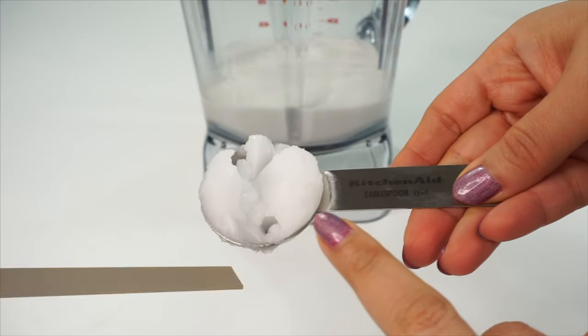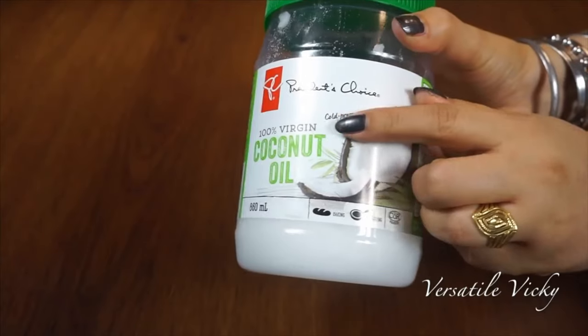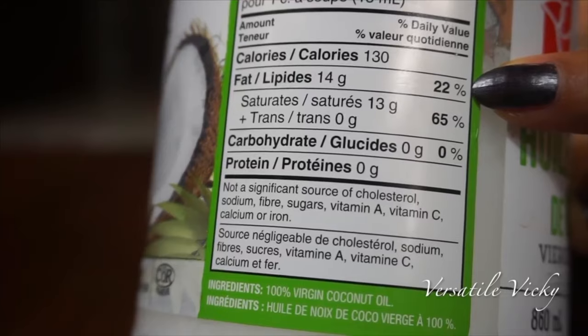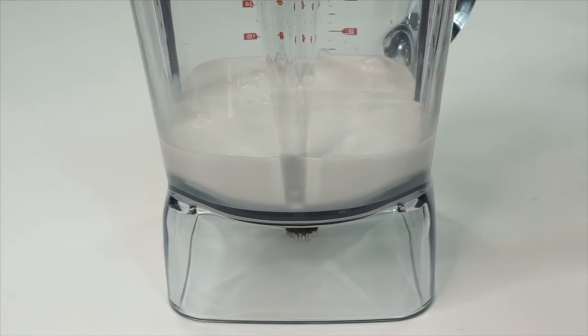The second ingredient is 1 tablespoon of coconut oil. This oil also, like coconut milk, has medium chain triglycerides which stimulate energy through thermogenesis or heat production. Your body's metabolism is boosted for up to 24 hours, thus burning belly fat fast.